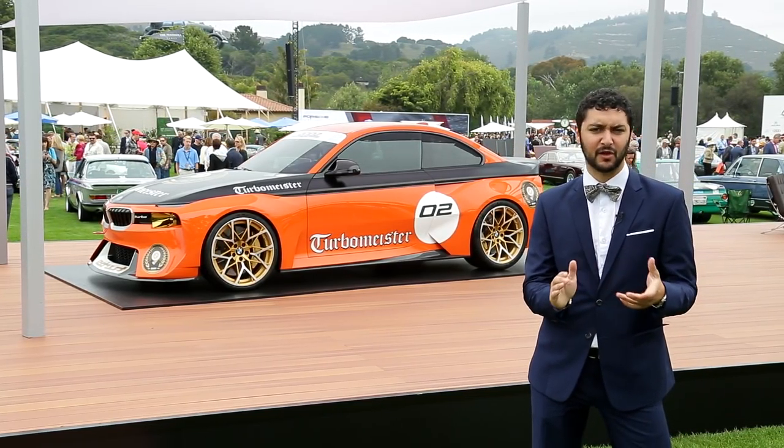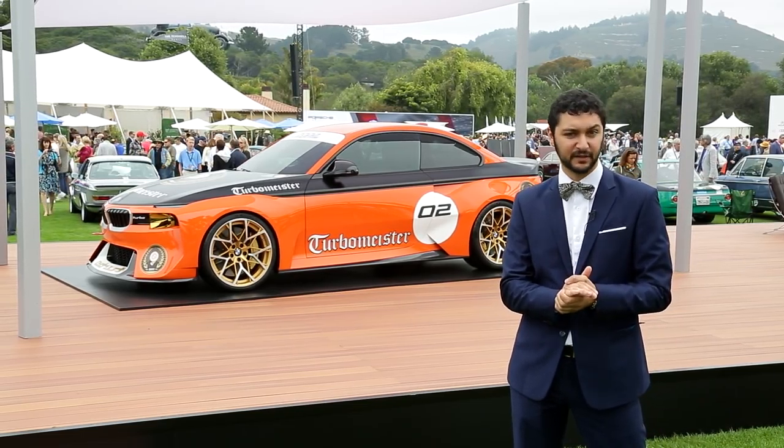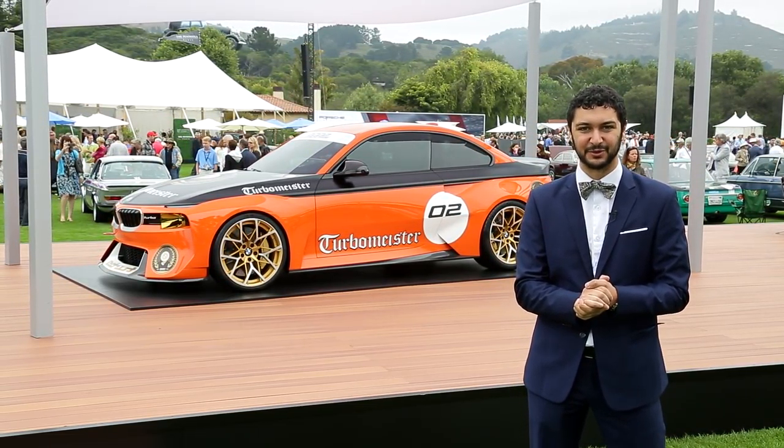While the BMW 2002 is long gone, it's clear that its spirit still lives on, at least in the minds of some designers at BMW.